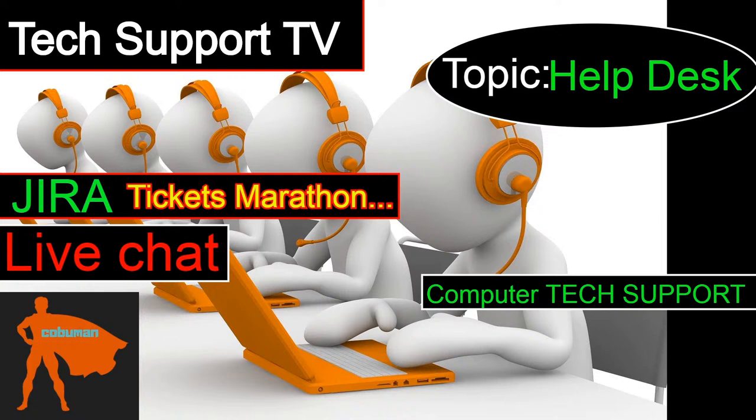Watching this video, you can pretty much say you're ready to work help desk. This session is going to be six hours long and will repeat itself for people that might miss some things. If you have any questions, please ask them in the chat box to the right or leave a comment below. Also, if you can join the channel, I'd really appreciate it — it's only $1.99.